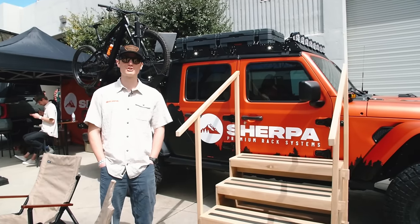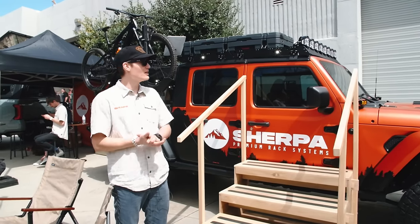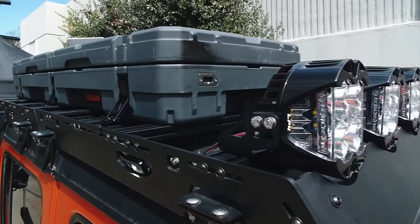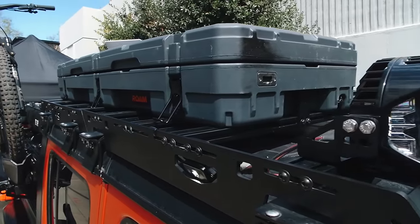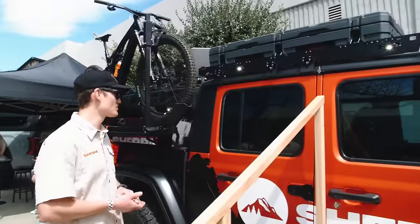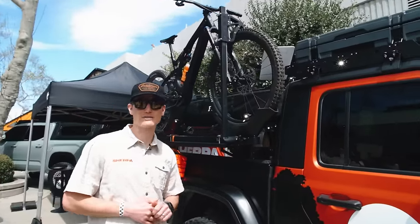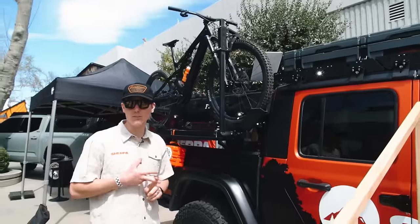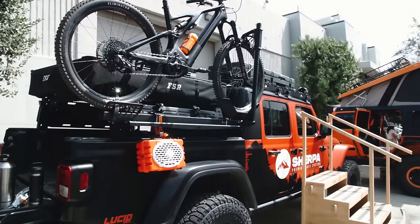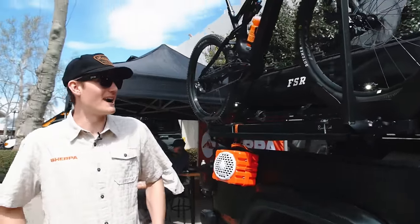I'm Christian with Sherpa Equipment Company. We make roof racks and bed racks for a variety of vehicles. Right here is our Sunlight roof rack — a two-piece rack for the Jeep. If you want to take off the freedom panel, you can remove the front and leave just the back on. We also have our bed racks as part of our pack system — currently for Jeeps, Tacomas, and Fords. We have an accessory panel where we can mount a bike rack and a tent.